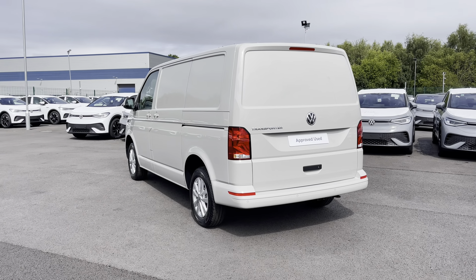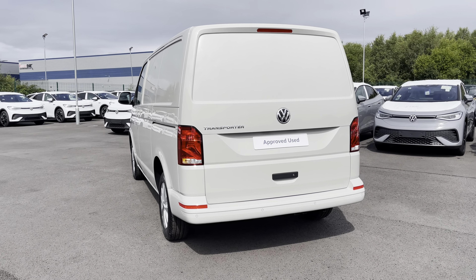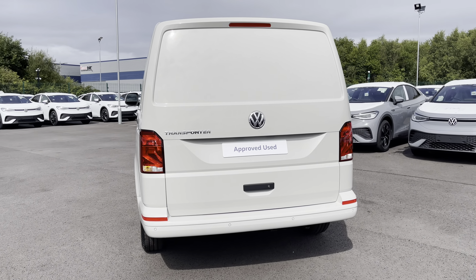This 6-speed manual vehicle comes and joins our new stock, having only done delivery miles, boasting a 2.0-litre diesel engine with 150 PS power output.